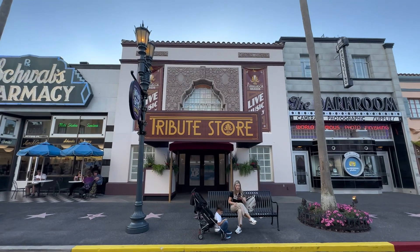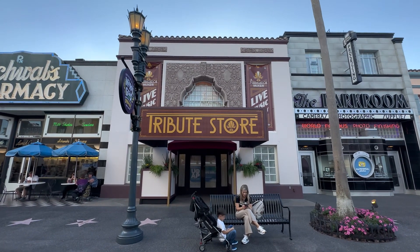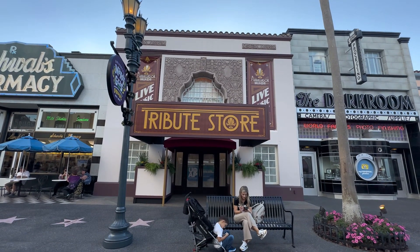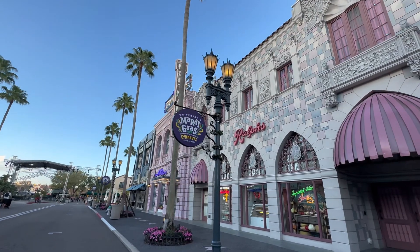The Universal Passholder Lounge is no more — it is now decked out for the new tribute store, and this is going to be the first tribute store ever on Hollywood Boulevard. The first thing I noticed is that we have some signage up for this year's Mardi Gras.